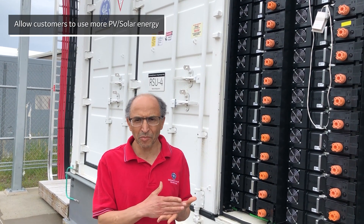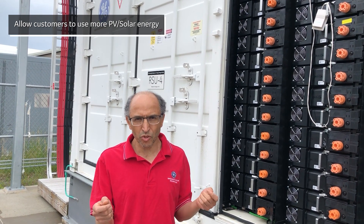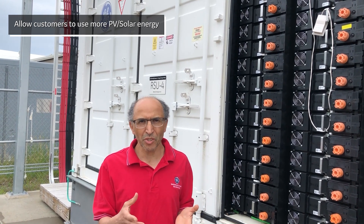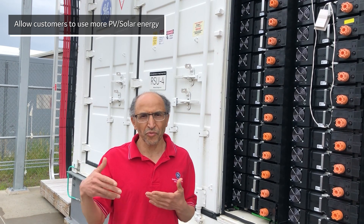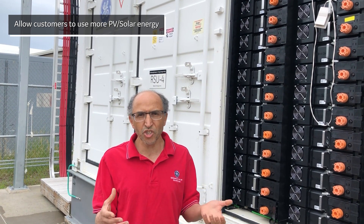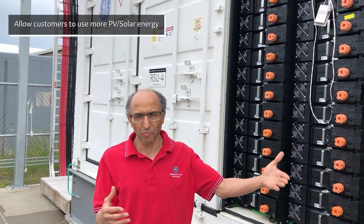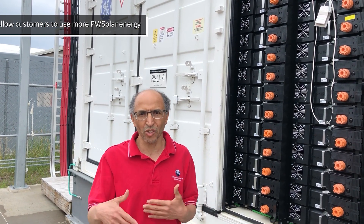For PV self-consumption, because what we are doing is a DC-coupled system — solar plus storage — it will allow customers to use their own PV instead of feeding it to the grid. It's really shifting the energy from the PV to the batteries and then reusing it later on.